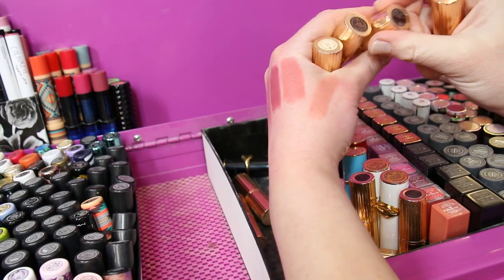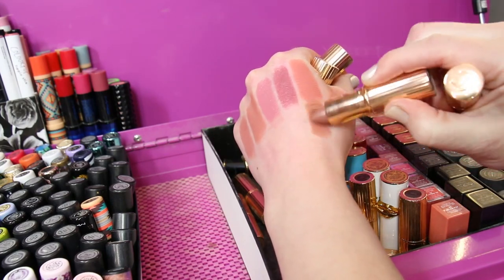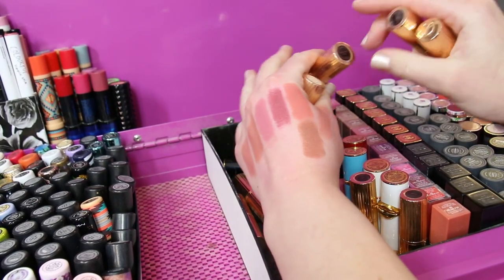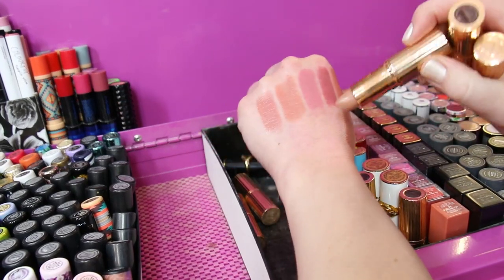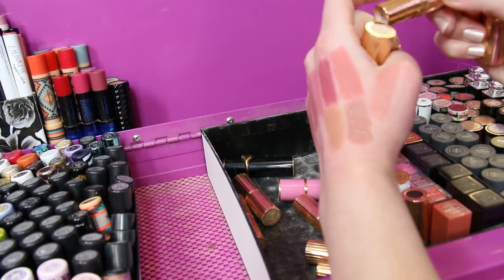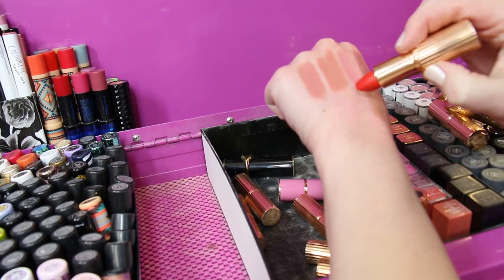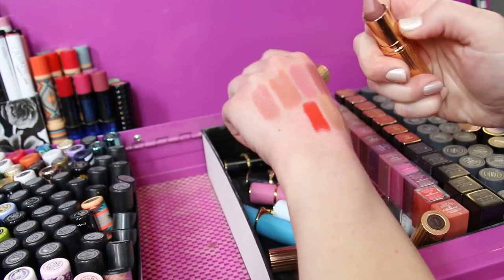This one is Miss Kensington, which is a matte. Confession. Charlotte Tilbury lipsticks have a similar formula to Tom Ford, but I never have a problem with any of my Charlotte Tilbury's going off — and they're cheaper too. So this one's Penelope Pink. And then we've got 1975 Red, which came out with the Norman Parkinson collection.